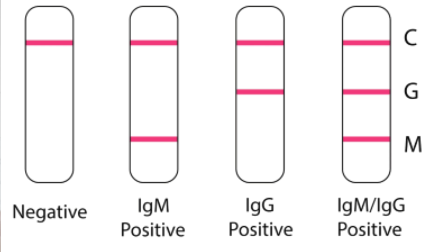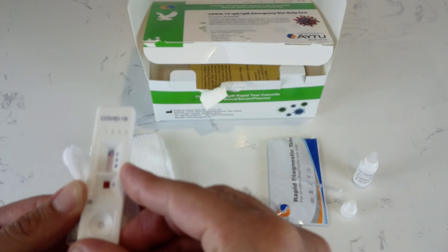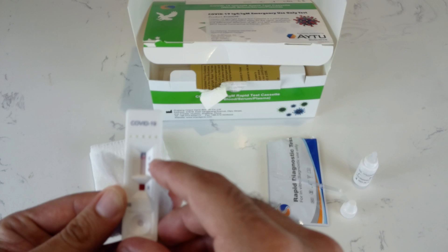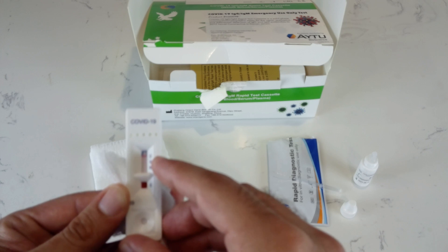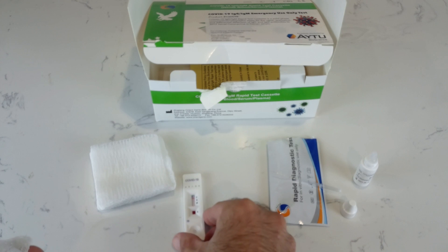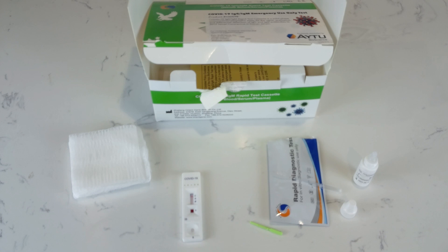If a line does appear on the M or the G, with this test you always want to do a confirmatory swab. So even if I have an IgM or IgG, I would still follow up with a swab to confirm. As you can see, the control has changed. Now we'll set this down and wait to see if there is an IgM or IgG.